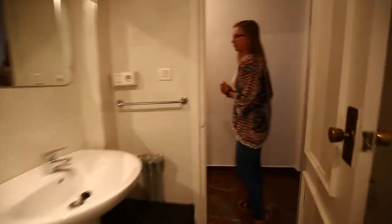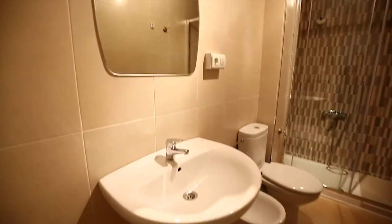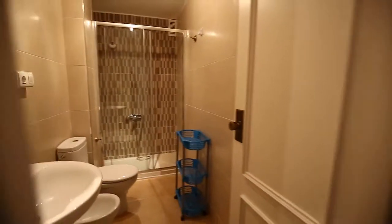Toilet, bidet. And also the same here. So you will not have problems with your flatmates in the morning. And who wouldn't want a shower like this.